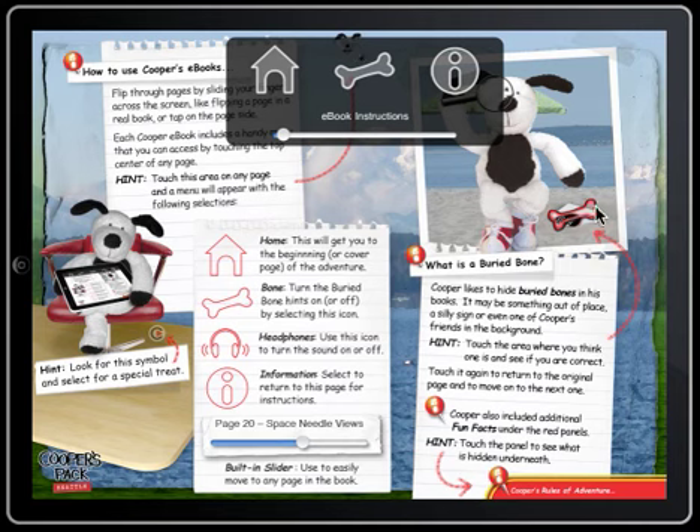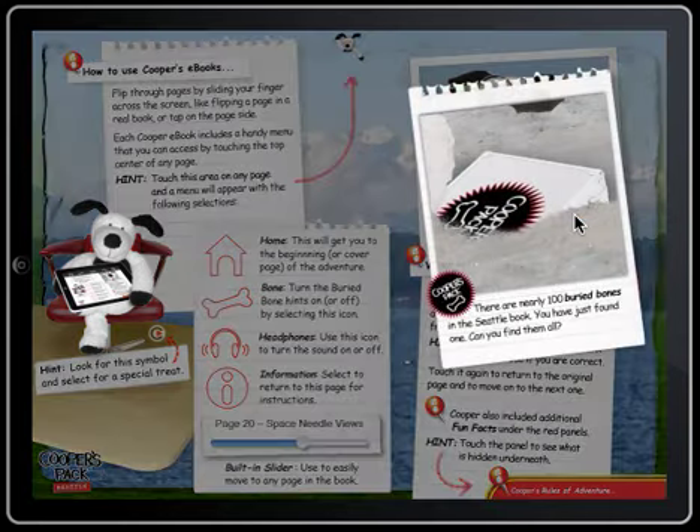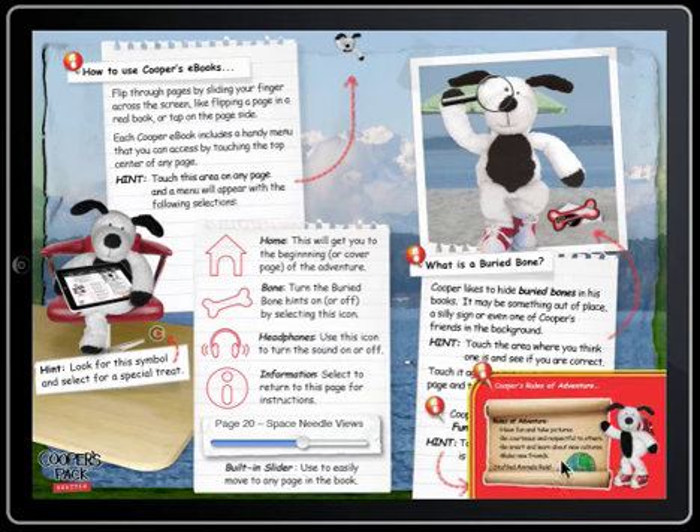Each Cooper book includes over 100 buried bones, as shown in the example here. Click on the red fun fact panels to see additional information and, of course, silliness.